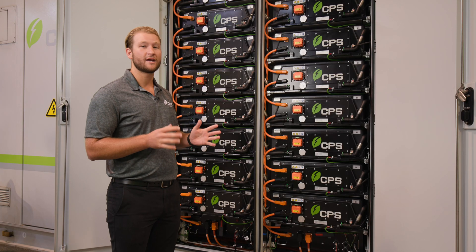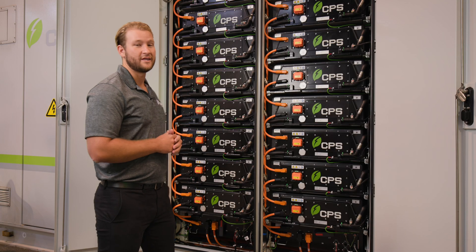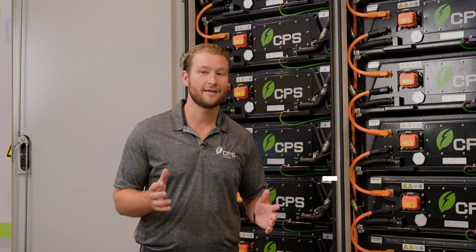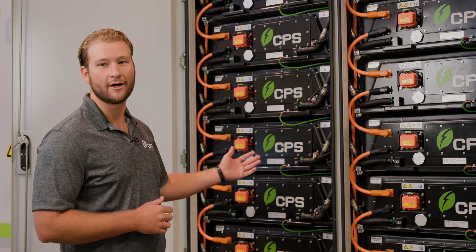The PowerBlock is 5 megawatt hours fit into an HC 20-foot container. The energy density is extremely high and that's done by utilizing 314 amp hour cells. My name is Jason Smith, the ESS Solutions Engineer for CPS America, and this is the 5 megawatt hour PowerBlock.